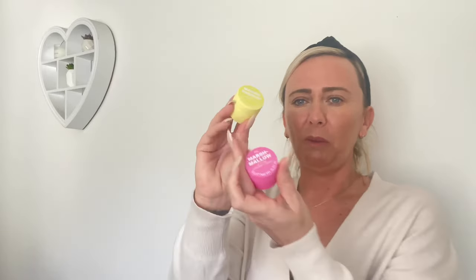I then picked up some lip scrubs. I bought one in marshmallow — these were £1.30 each. It's basically just an exfoliant for your lips: when your lips feel dry, give them a little scrub and it'll take all the dead skin off. I also picked it up in mango passion as well. Again £1.30 — it's always nice to introduce little things like this into your skincare.